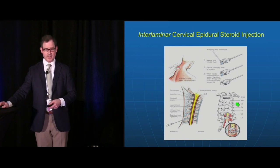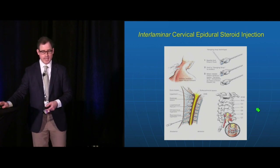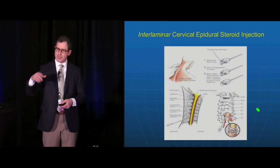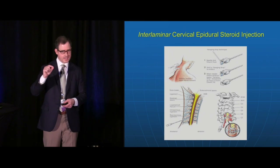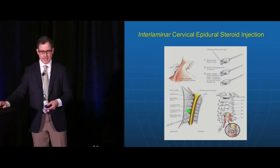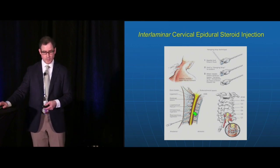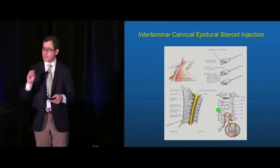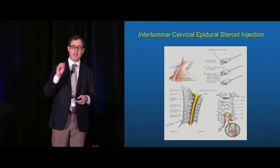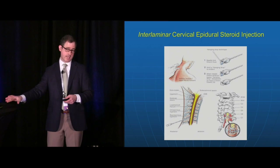Interlaminar cervical injections are a bit more delicate. Usually performed at C7-T1, where the flavum is most consistent and thickest, though we can perform it at higher levels like C5-6, C6-7, and so on if pathology is higher and the injectate won't move superiorly enough. This is useful for patients who have not just axial neck pain but radicular pain shooting down the arm.